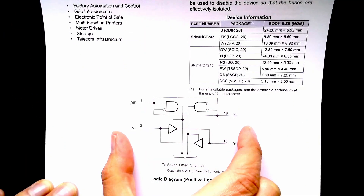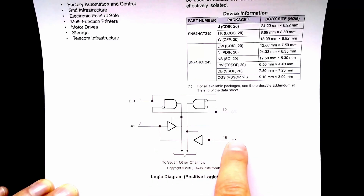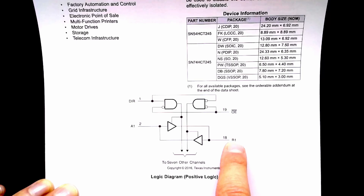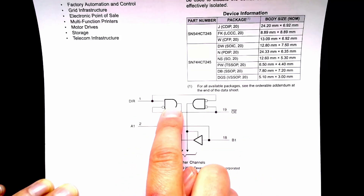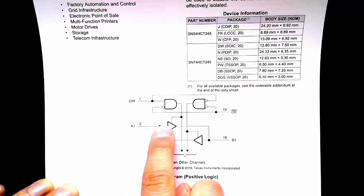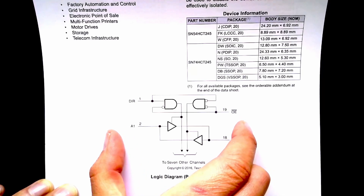Looking at one bit of the circuit, the 245 has a direction set and an output enable. When output enable is set to zero the chip is enabled and our signal passes through. When output enable is high, the AND gate is disabled, the buffer is disabled, and the output goes high impedance. I can use two of these 245s for each register to control the RS1 and RS2 outputs going through to our add/subtract module.